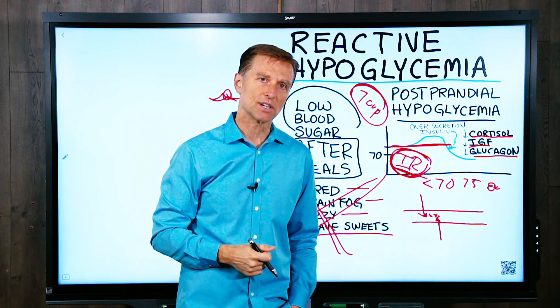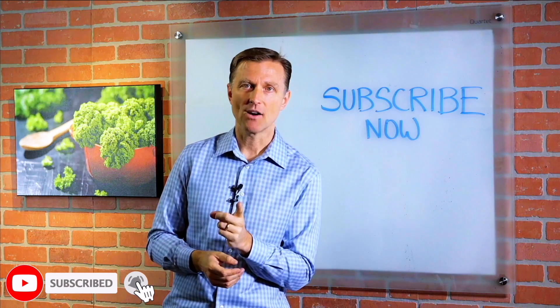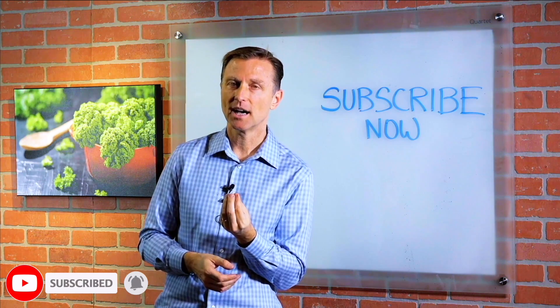Thank you so much for watching. If you're liking this content, please subscribe now, and I will keep you updated on future videos.